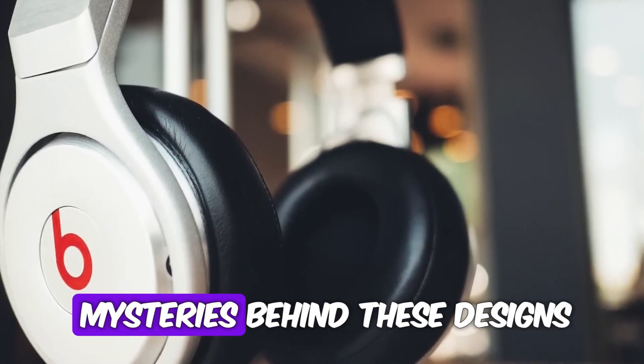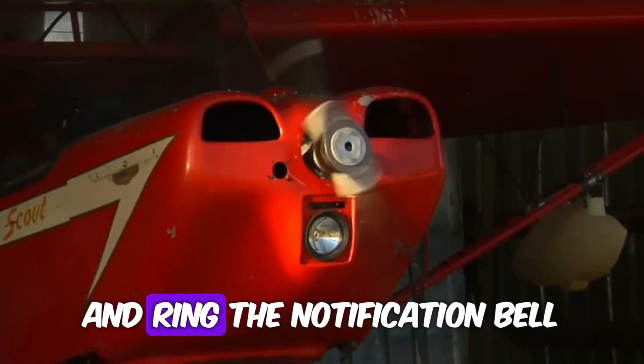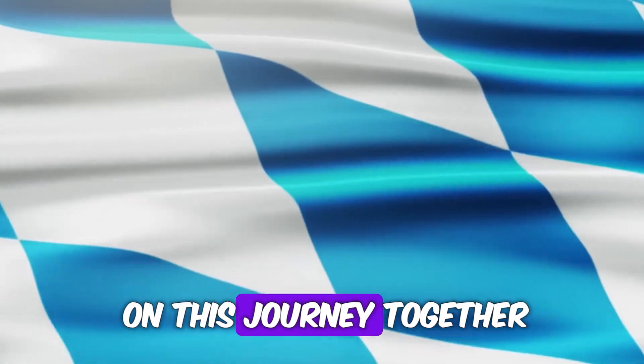But before we unravel the mysteries behind these designs, make sure to hit that subscribe button and ring the notification bell, so you never miss out on our exploration of all things logos. Now let's embark on this journey together.